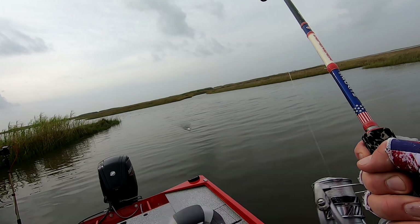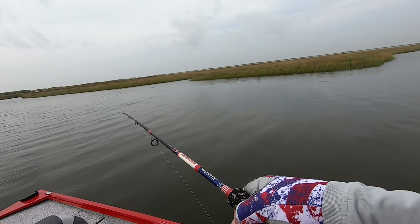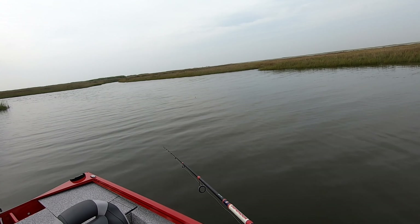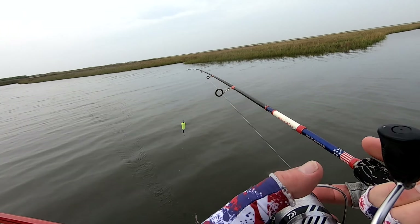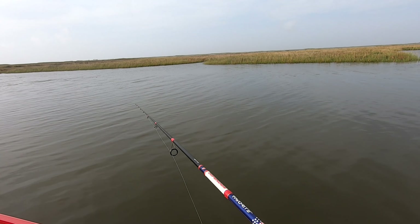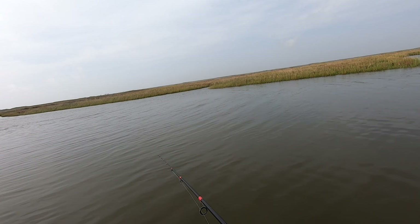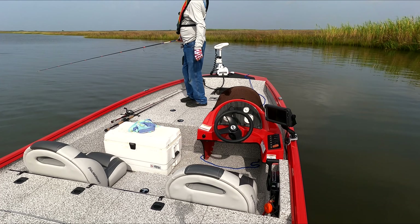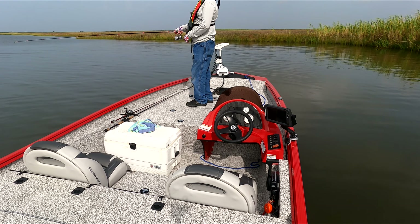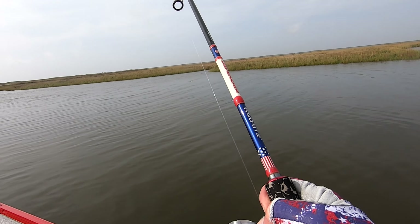Today I rode around and hit probably about 10 spots before I found this one. The tide didn't stop moving but it did slow down. I think this bite's over — it's time to move. Conditions changed: the sun came out, the wind picked up, the water's barely moving right here, so it's time to go somewhere else.